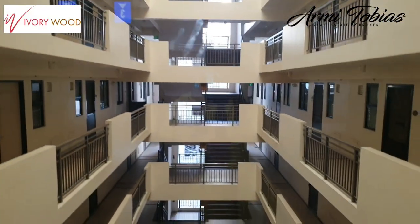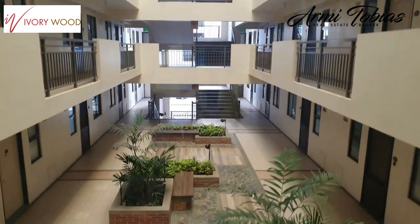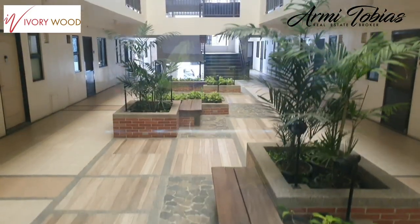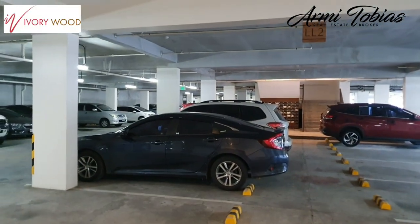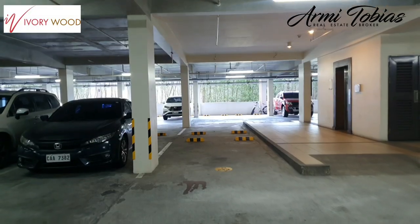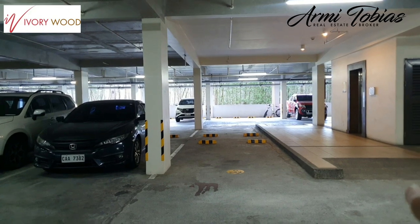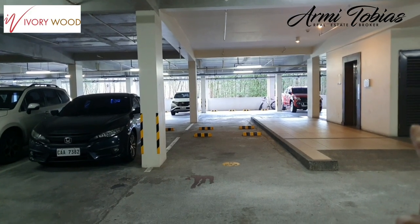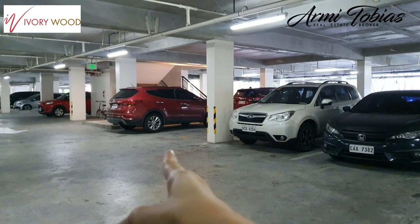So we're going down to level one — actually I'm on level two. Now we're in basement two, which is the parking area. That's the elevator, and the parking is over here.